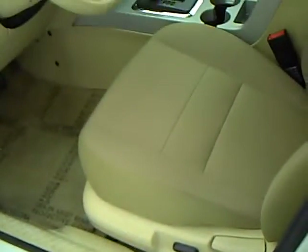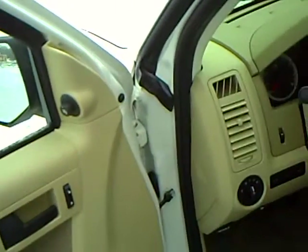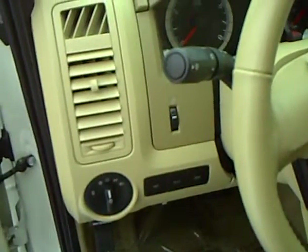You've got a power driver's seat, power windows and locks, power mirrors. Automatic headlamps and you've got your information center — gives you your miles per gallon and distance to empty.